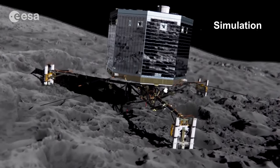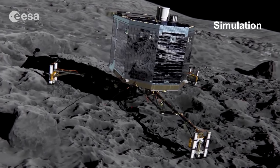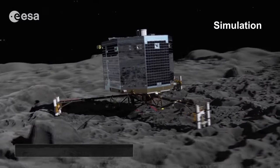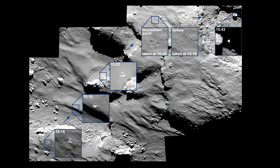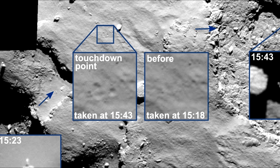Philae landed on the surface on November 12th, becoming the first spacecraft to land on a comet. Here we see the lander's big bounce off the comet, with these pictures captured by its orbiting mothership. This is where it first landed — you can see the before and after pictures, where Philae made its mark.